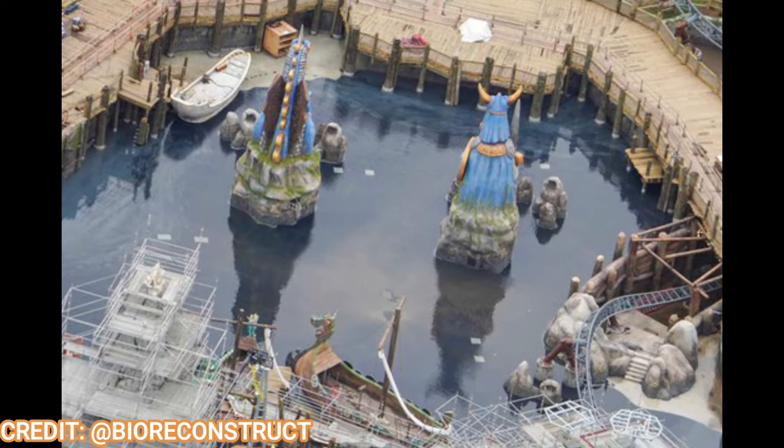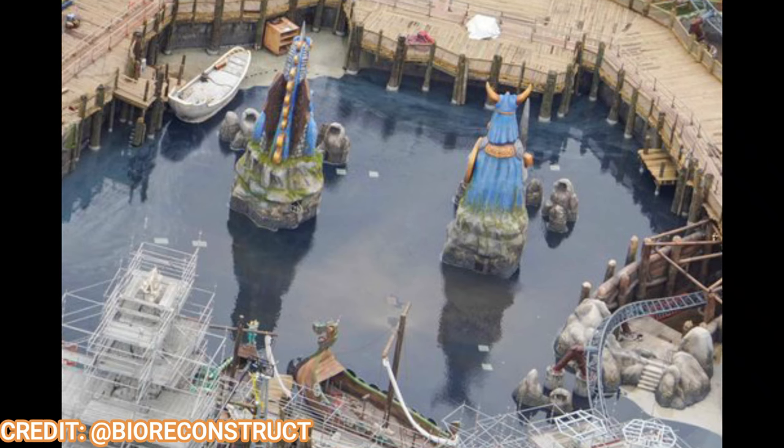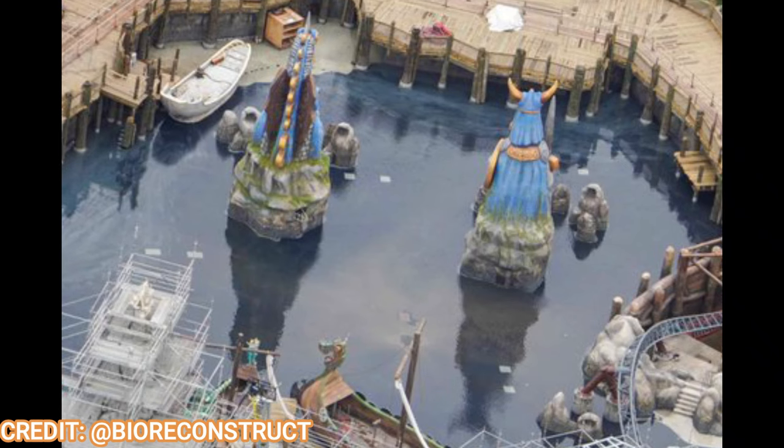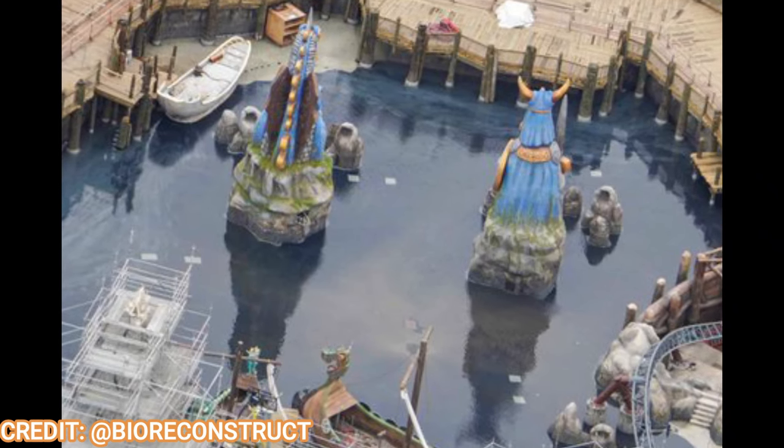If you've been following my construction updates every other week or so, you can see that Isle of Berk looks straight out of the movies already. And now this beautiful concept art has confirmed what we're seeing.